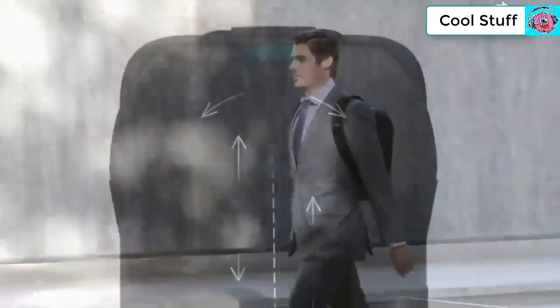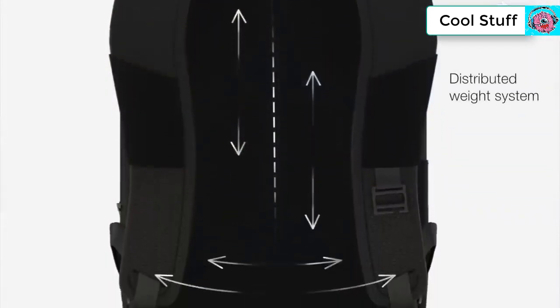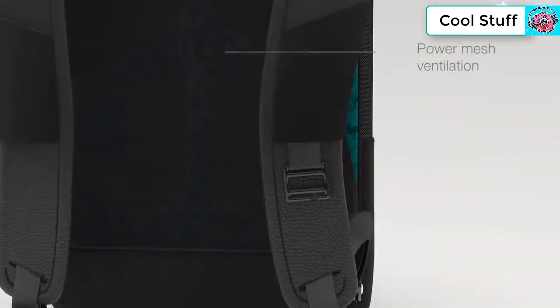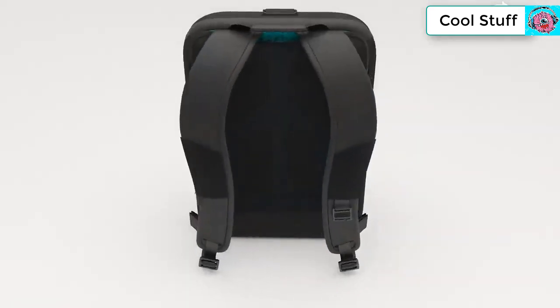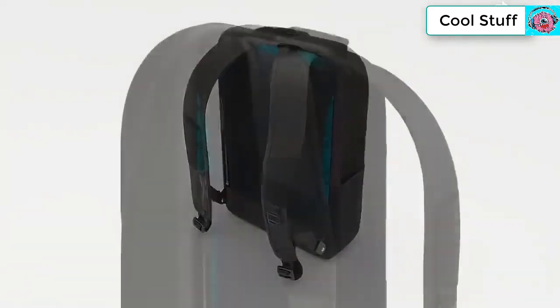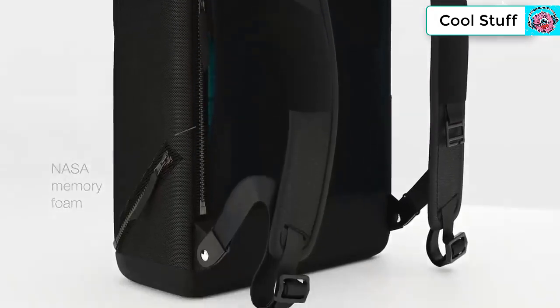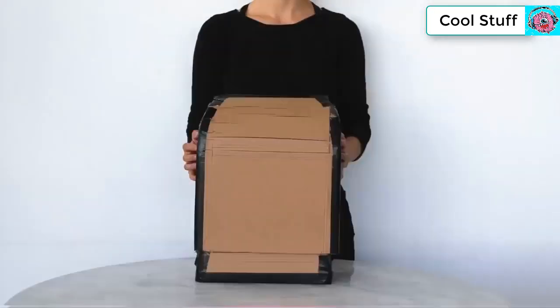Watson's breathable back creates room for air so you don't have to worry about sweat. Inspired by hiking packs, Watson's suspension system spreads weight across the entire back panel. Power mesh ventilation keeps air flowing freely, and sculpted shoulder straps adjust for a custom fit, padded with NASA memory foam for ultimate comfort.